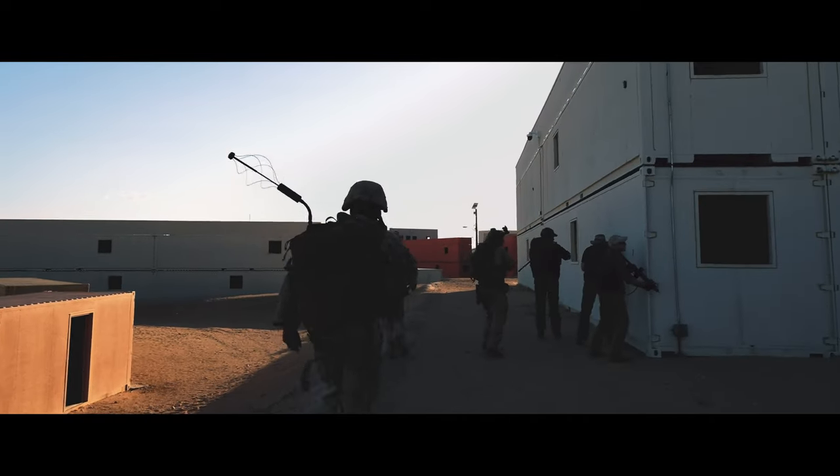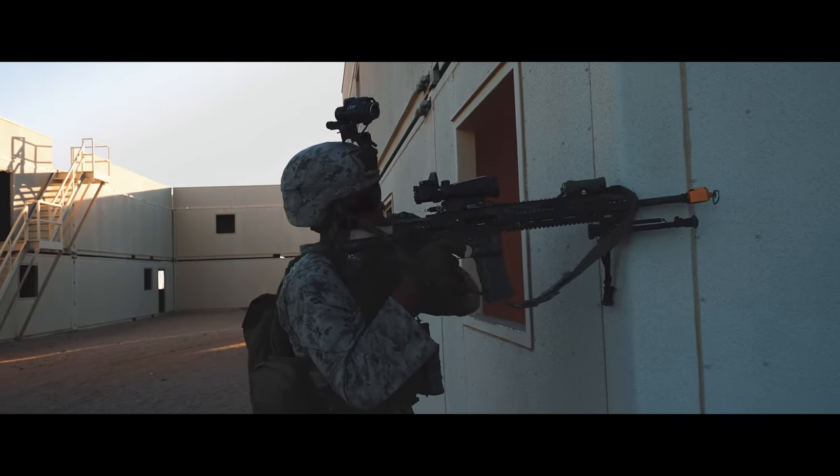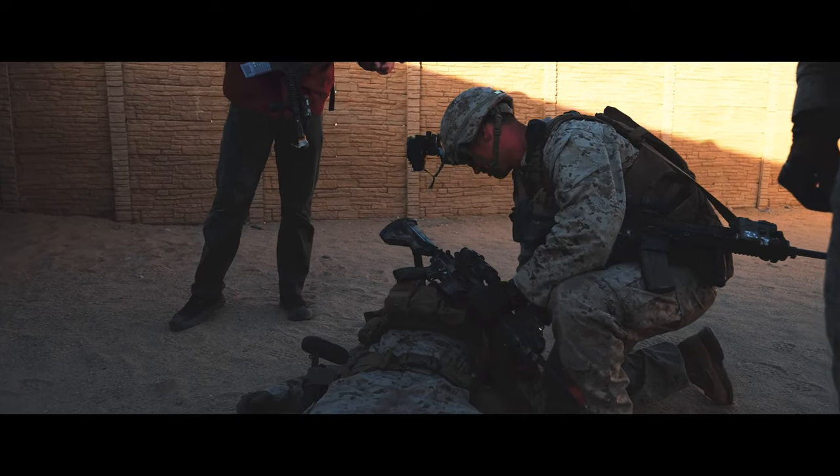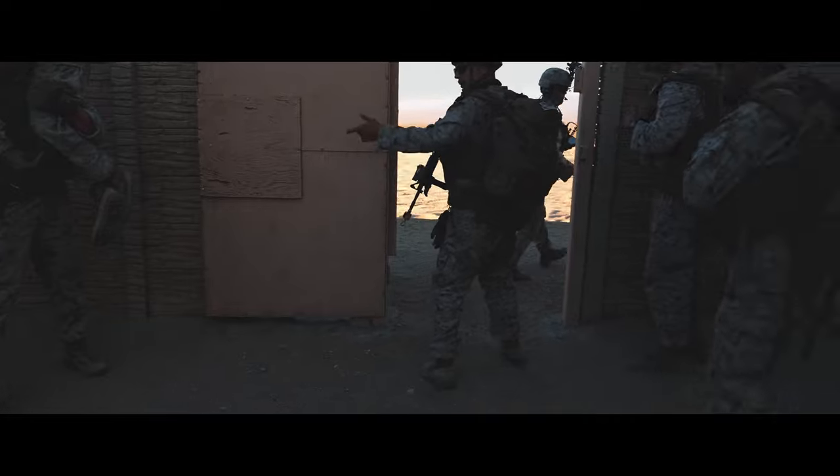The ground teams involved in this operation were primarily the security force that were dispatched from the aircraft to secure the landing zone.